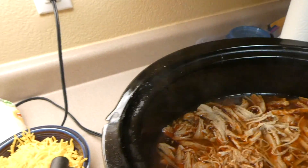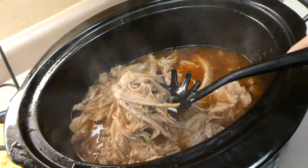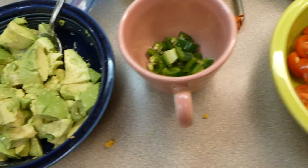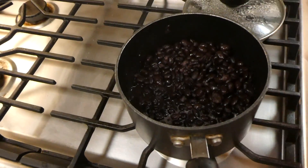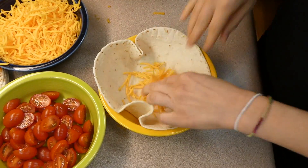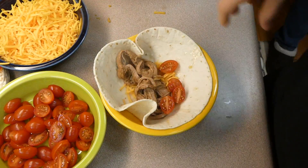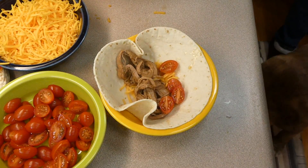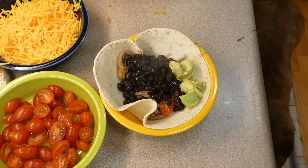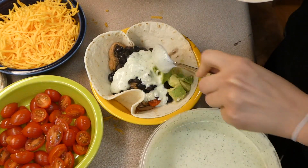Here's what the finished pork tenderloin looks like after those extra two hours of cooking. For toppings I shredded sharp cheddar cheese and set out cherry tomatoes, jalapeños, fresh avocado, and a can of black beans. I built my burrito with cheese, pork, tomatoes, black beans, avocado, and then smothered it in that delicious tomatillo dressing.